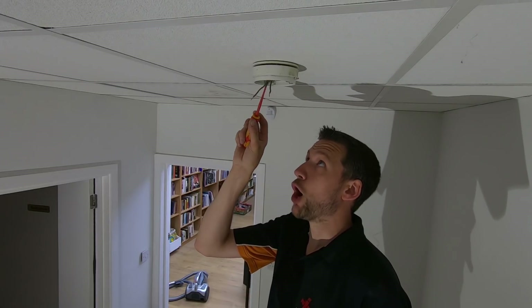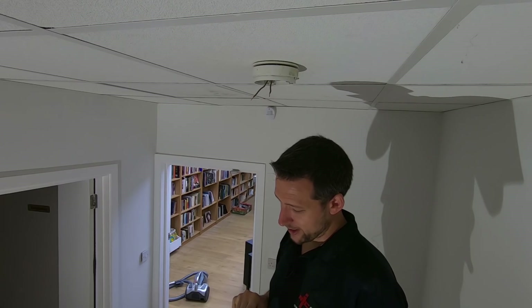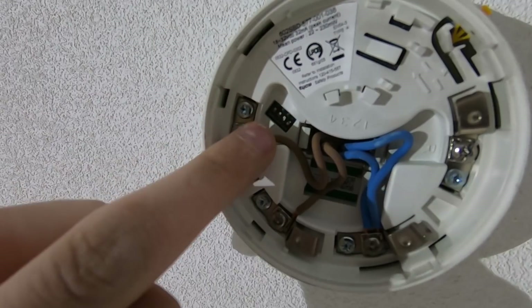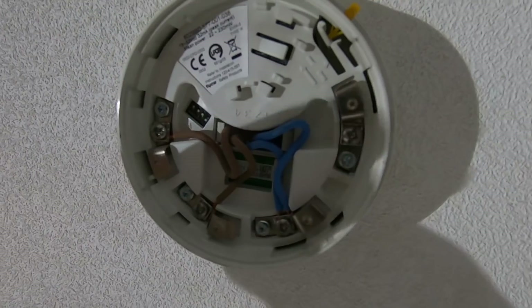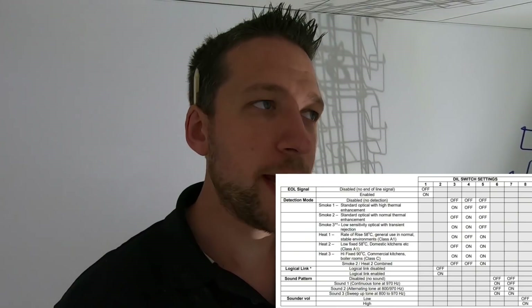People just don't install it right — that's all it is. But I guarantee there'll be a load of comments saying twin flex is junk. This is the base of the detector — you've got dip switches, a choice of four. Those just control the sound of the sounder base. It's not like the TwinFlex system where you can change whether it's smoke or heat — the TwinFlex ones are much more programmable. These ones are a little bit simpler, but it's still the same sort of principle.